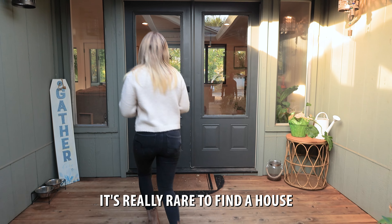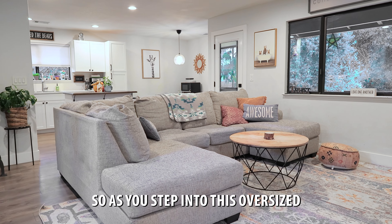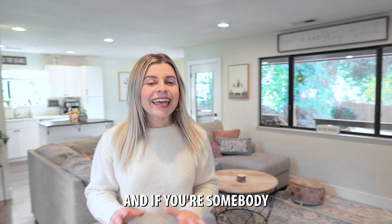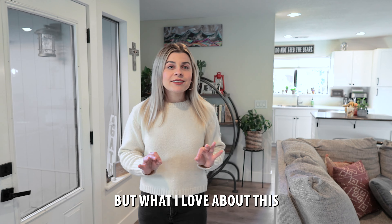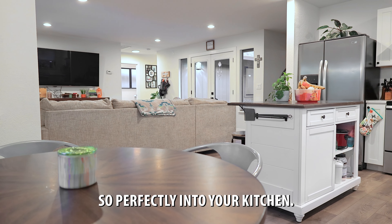It's really rare to find a house that's so turnkey and move-in ready for under $320K. As you step into this oversized living room, you're greeted with tons of natural light. And if you're somebody who loves houseplants, your plants are going to be pretty happy here. What I love about this living room is you have recessed lighting and it flows so perfectly into your kitchen.